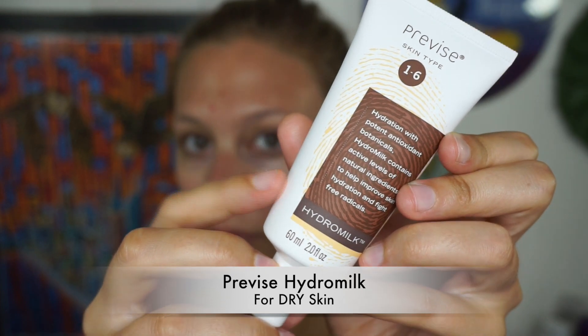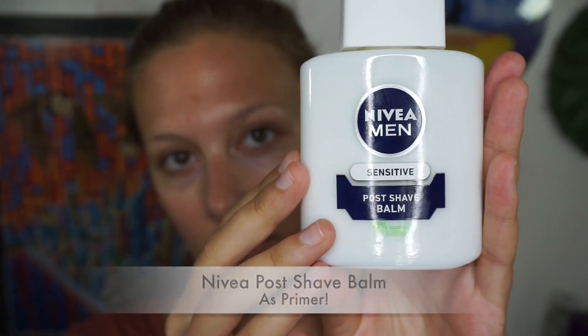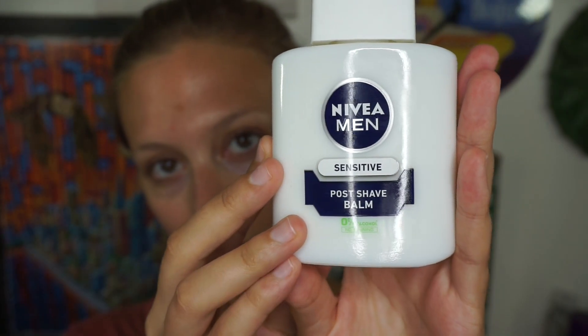If you have super dry skin, I highly recommend Hydro Milk. I'm not going to use it, but if you have dry skin, give it a whirl. Now moving on to the Nivea Post Shave Balm.